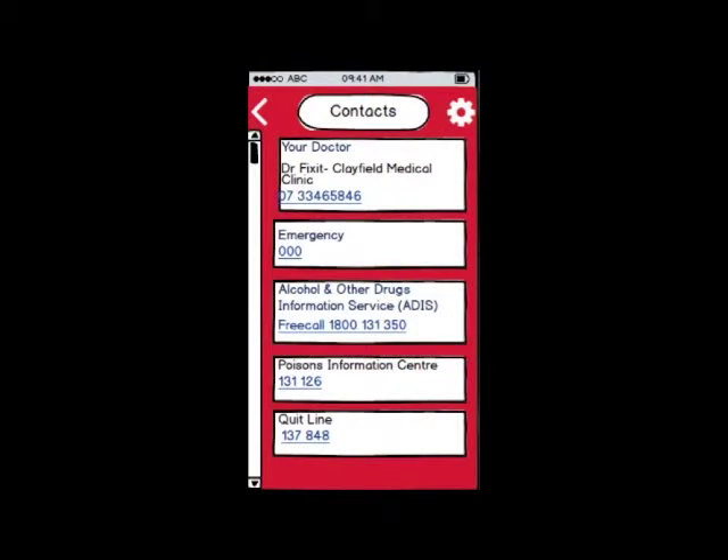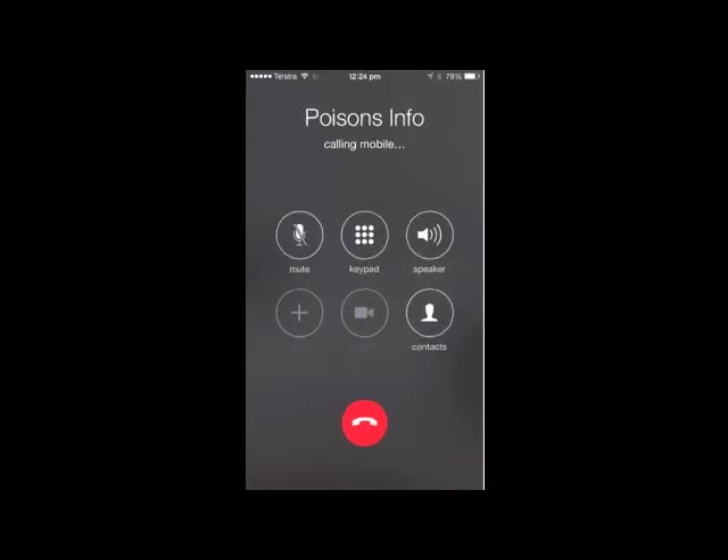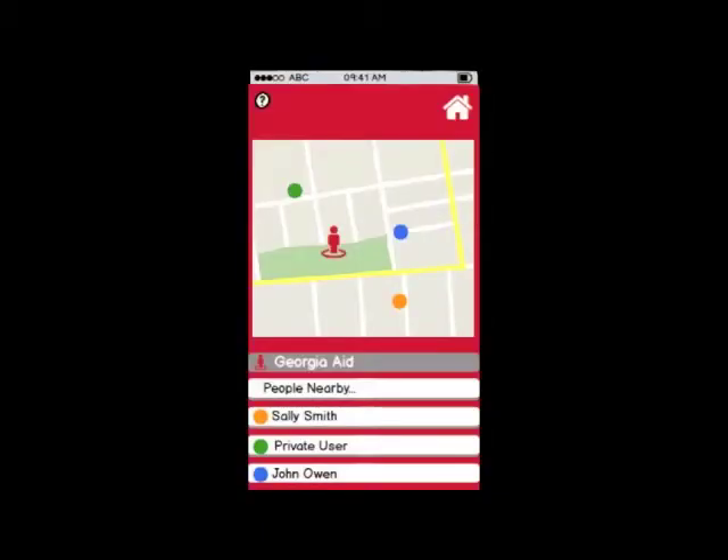A contacts feature has been added to provide the user with a list of helpful hotlines, doctor's contacts, and the location of nearby hospitals and medical centres.